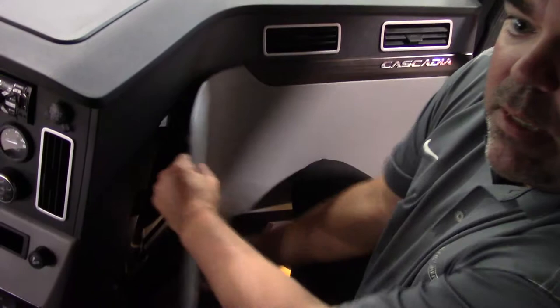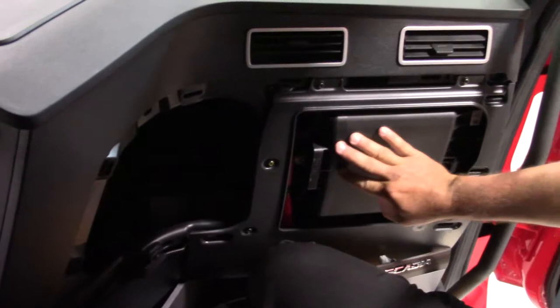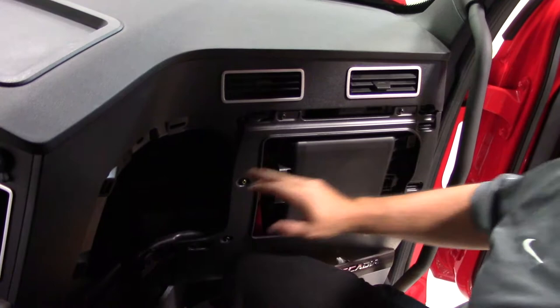Behind this easily removable panel is what is called the E-Vault. Here you will find the fuses and relays, the ECUs, and the SAM module which has been reduced from 2 to 1, and the PDM which has been reduced from 3 to 1. Having one location inside the cab that protects all of these modules increases uptime and reduces maintenance cost.